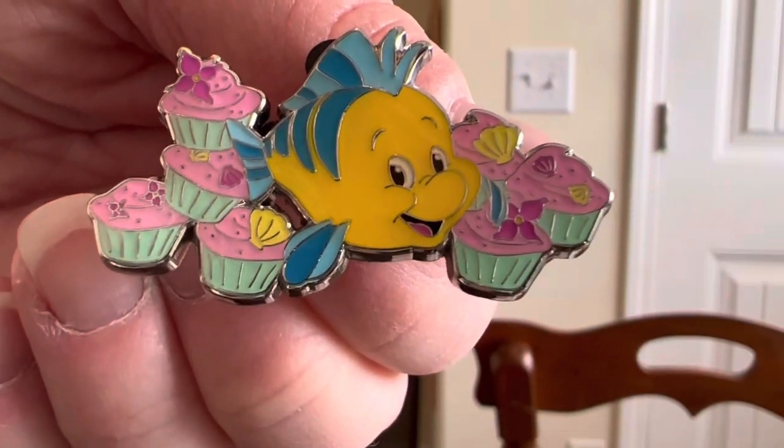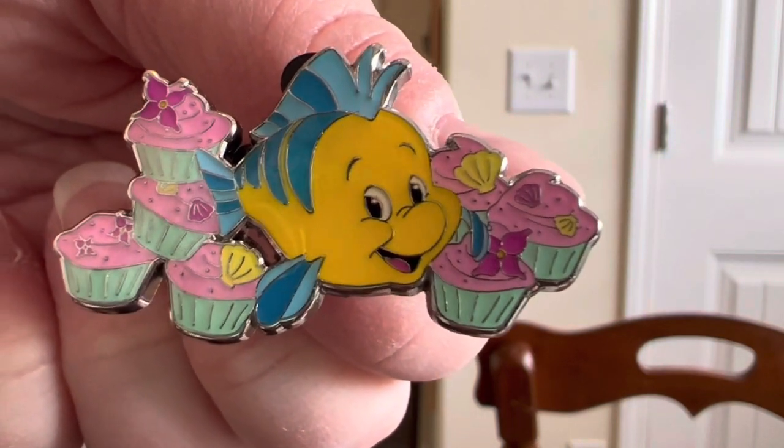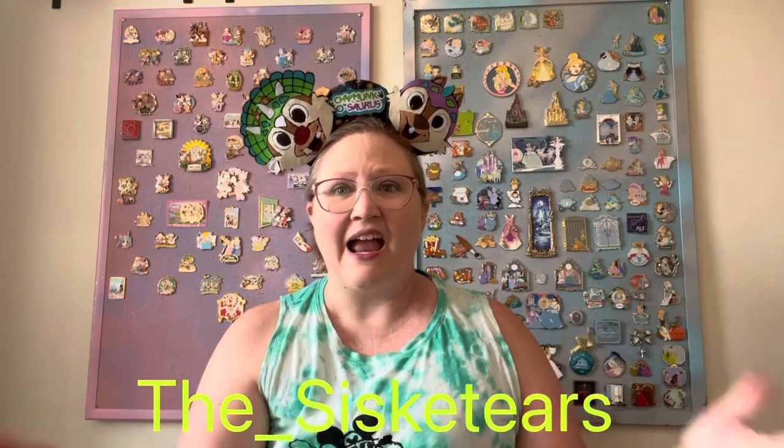He also zapped me another pin and this pin is adorable. I'm trying to complete the sidekicks with snack pins set. I opened it and got the two I wanted the most, but they were so cute that I thought I really need the whole set. So he zapped me the Flounder from that set — Flounder with cupcakes. I do have a trade for Merida's brothers coming, so all I need is Pascal. If you have a Pascal and want to trade, leave it in the comments or find me on Instagram at the Ciscateers.